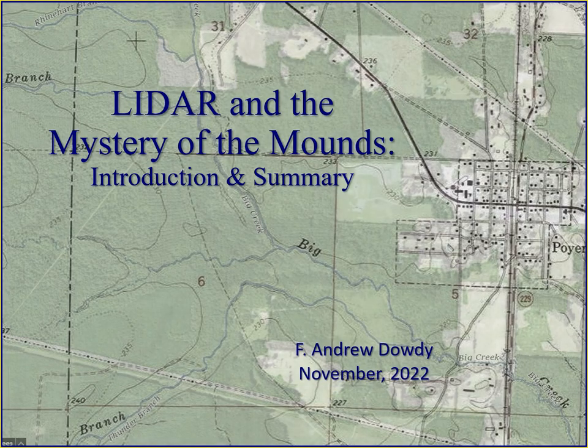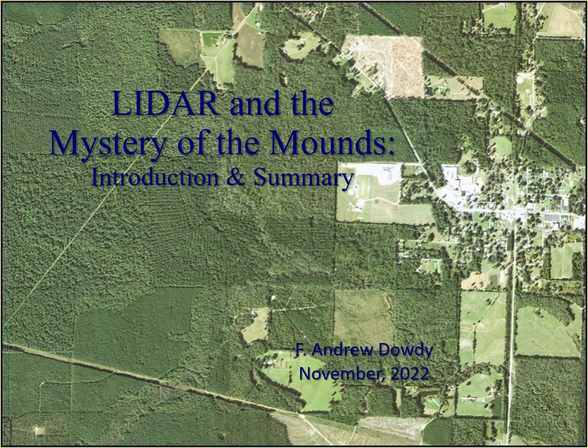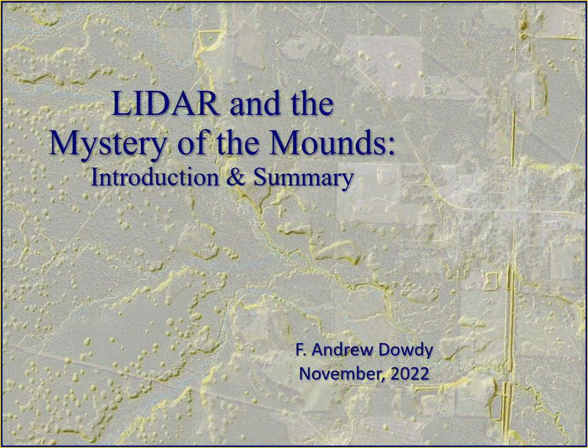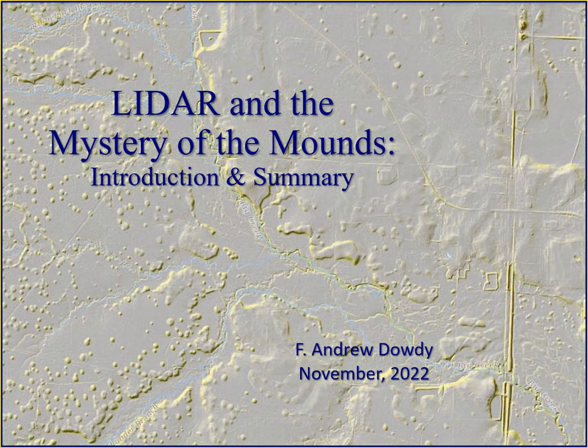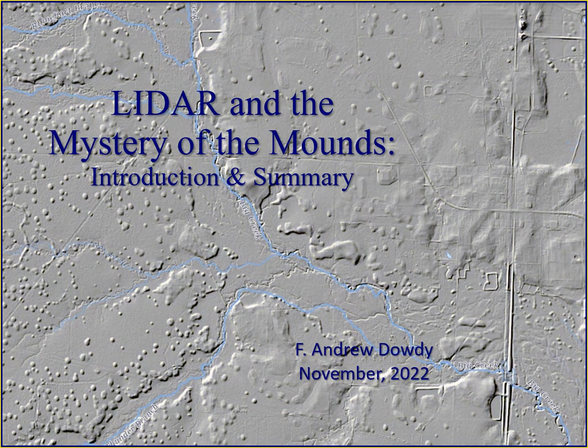Hi, Andrew Doughty here. Last year I was looking at online maps in Arkansas and stumbled across some really weird images of circular mounds on LIDAR. That led me to quite a bit of research, a lot more than I had planned, but I thought what I found might be of interest to others. So here's a quick look at some of my observations. For those that find this interesting, I've done a longer presentation that provides more analysis.